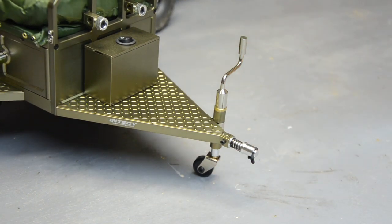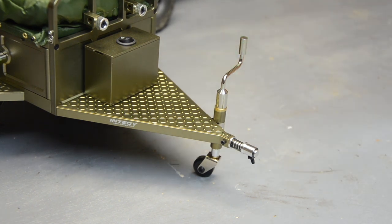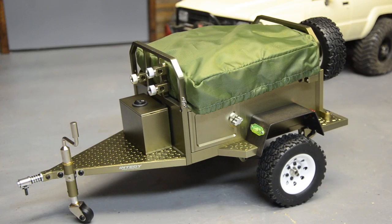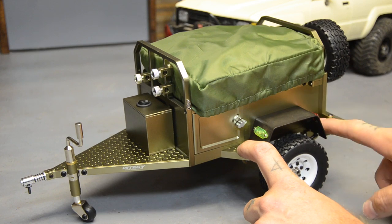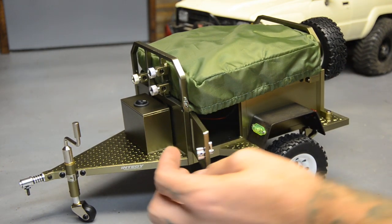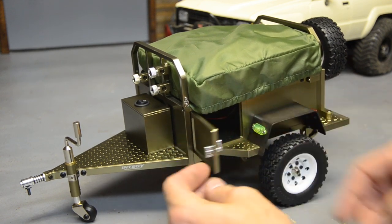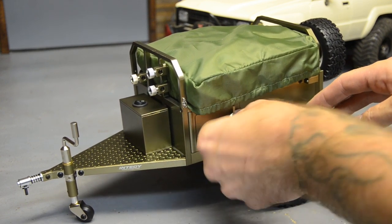A lot of overland trailers don't have that kind of jack in real life — it's just kind of in the way, hangs up on rocks and stuff on some of the trails — but it is what it is, we're in the scale world. Around this side we've got the same thing: diamond plate step front and back, and nice feeling door latches — all aluminum, everything feels pretty good.